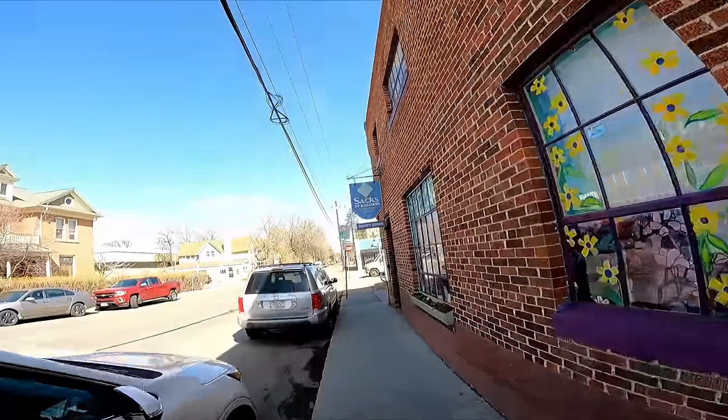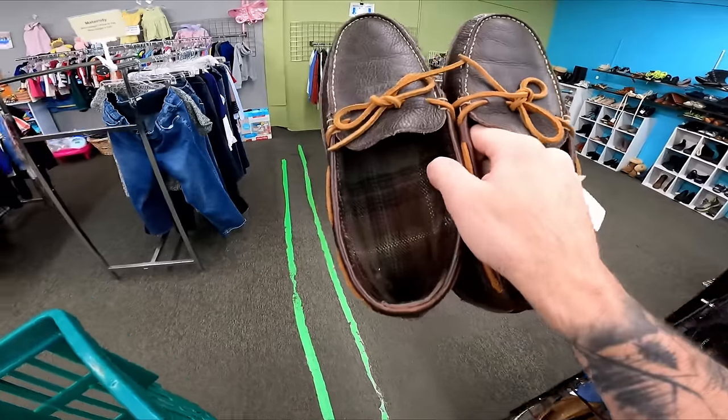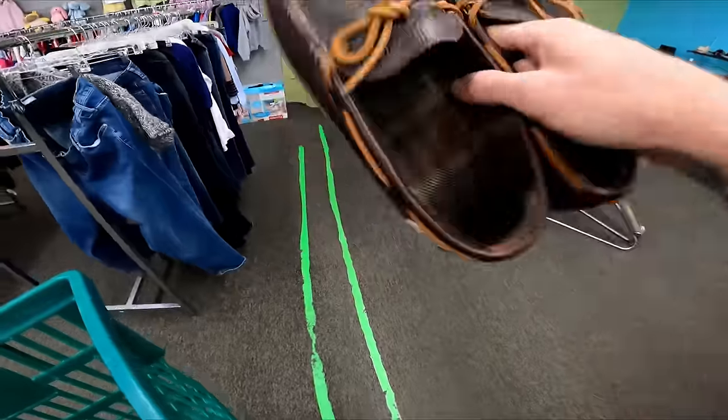Now we're downtown Bozeman over at Sax Thrift Store. First find: some LL Bean loafer boat shoes for five dollars — not bad, nothing crazy, but they'll sell for 25.